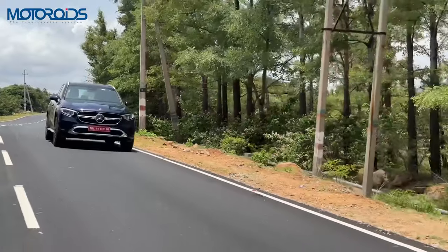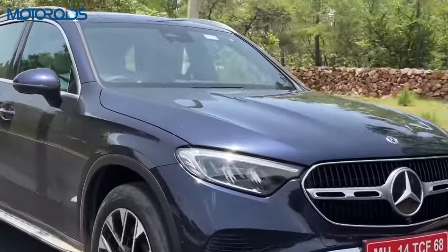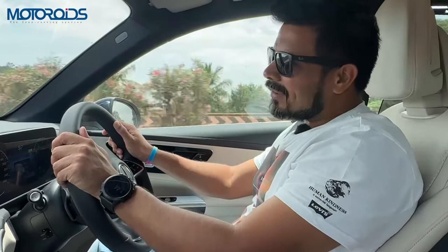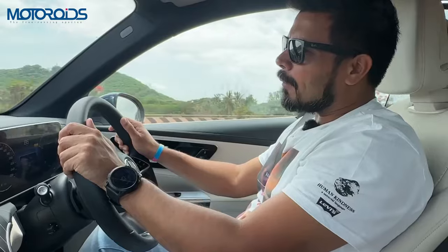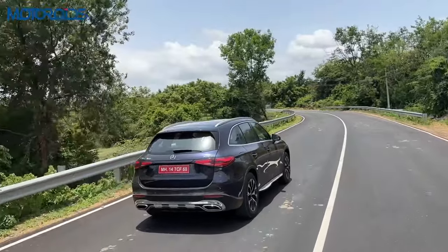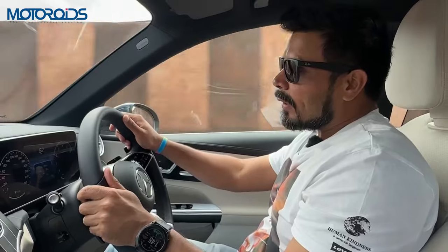Despite being a family car, it has a sporty character to it. This is a 2.0L turbo petrol engine and it comes with an integrated starter generator which is capable of enhancing its power by up to 23 HP. At its maximum capacity, this can enhance its torque by a whopping 200Nm, and that really reflects in the way this car moves.